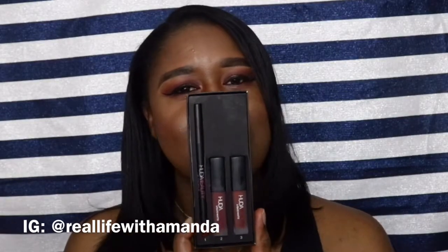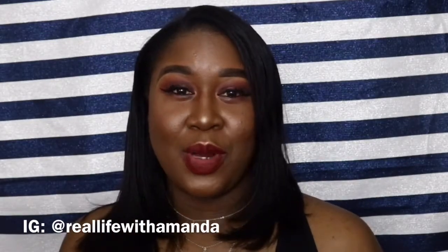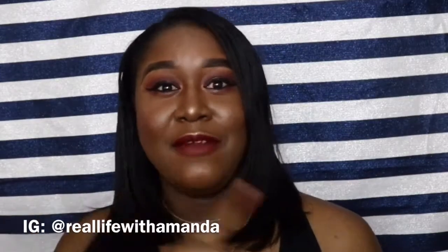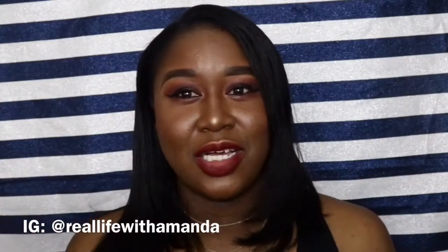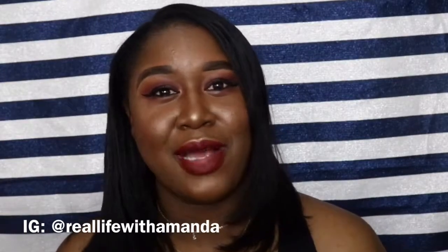Moving on to lips — my first lip obsession for this year has been the Huda Beauty Lip Contour Kit. This one has two lip colors, Famous and Vixen, and comes with a lip pencil. Vixen is exactly what I have on my lips right now. The colors are so beautiful, super pigmented, and long-wearing — I filmed a video before this, ate, and didn't touch up my lips at all and the color is still on. It's not drying at all, very comfortable.